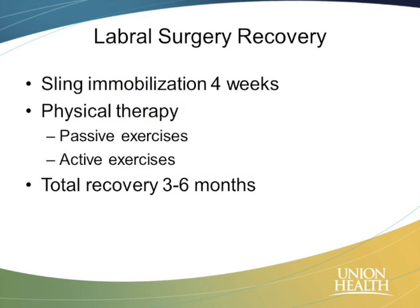Following a labral surgery, people are typically in a sling for about four weeks. We start physical therapy right away because we don't want that shoulder to get stiff. The total recovery time is much more variable because it depends on the injury, where the tear is, and what we fixed — so it can be anywhere from three to six months.